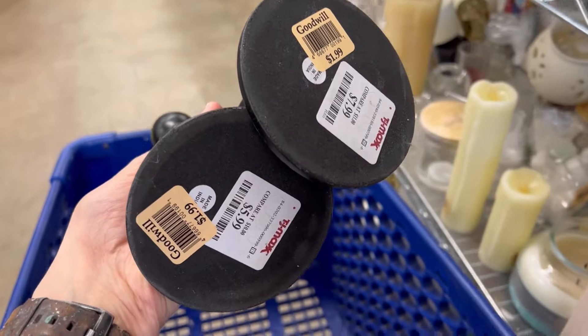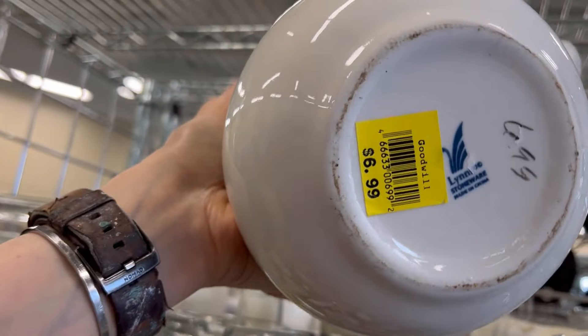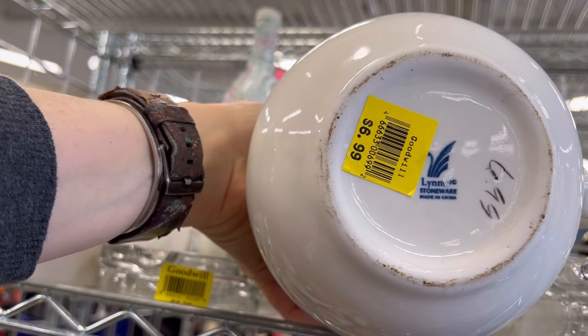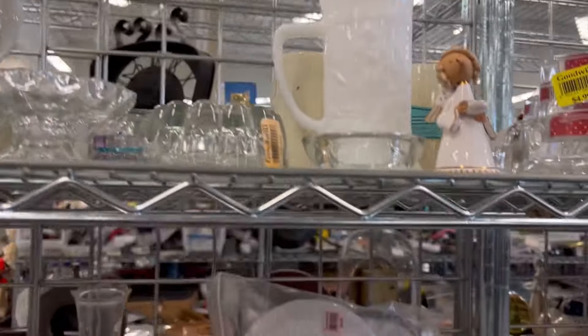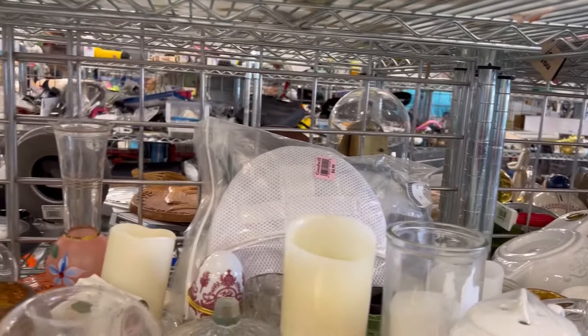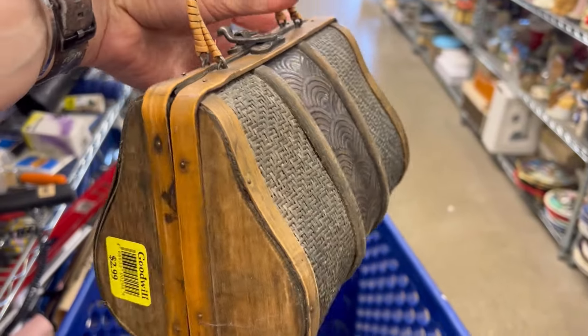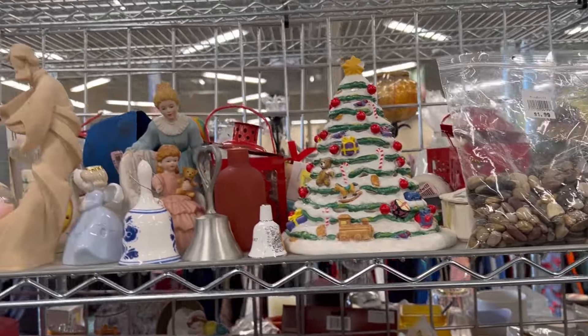I picked up five of these candlesticks for staging. They're not going to be big money makers, but they're super cute. Speaking of cute, look at this little faux purse. You can hide your chocolate in here, moms. It's so perfect.